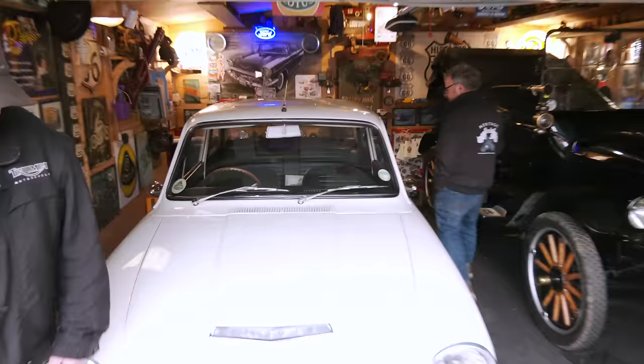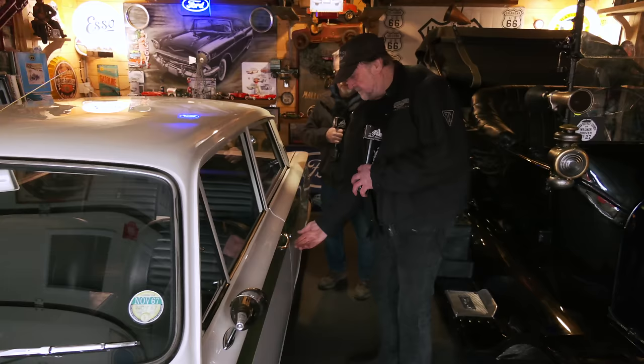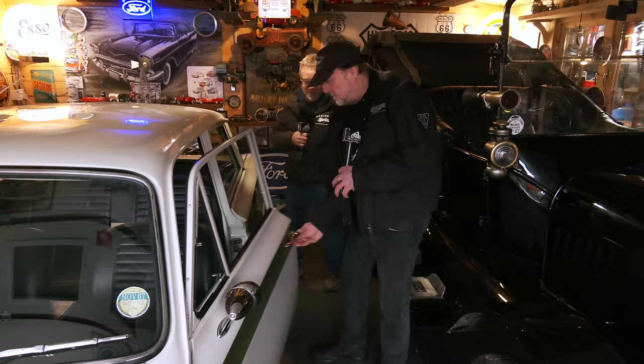The build quality on this is like a handmade car. You're looking at a car from the 60s and look at the quality of fit and finish on that. Isn't that beautiful - you just don't get that elsewhere.